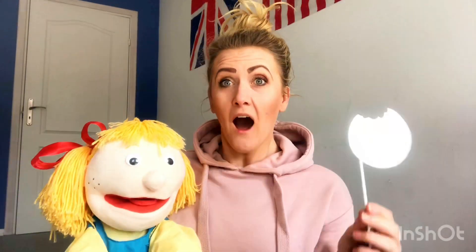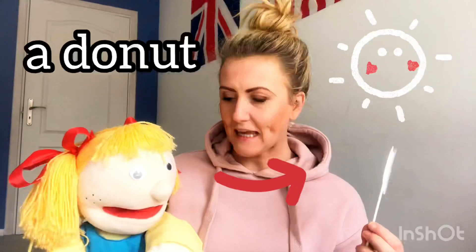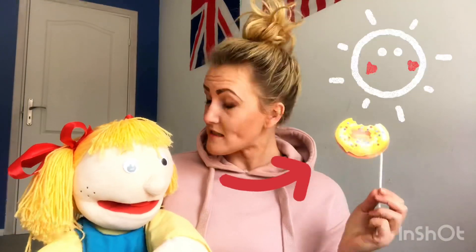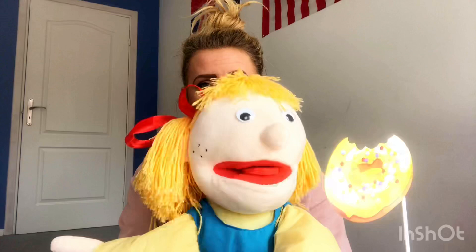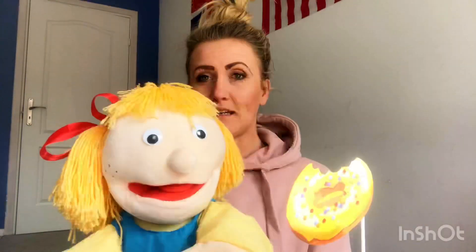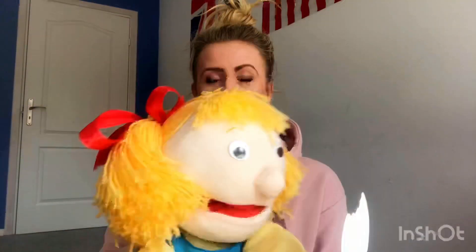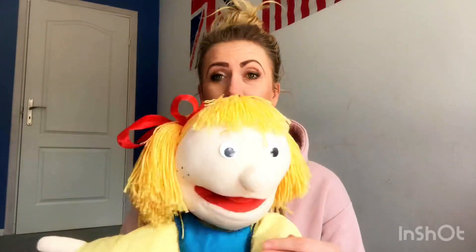Well, I have something for you. Let's see. What is this? Well, Lily, come on. Kids are watching. Well, I love donuts. Look! Mmm! They're so yummy! Well, Lily, you're going to finish your donut later, okay? Okay!